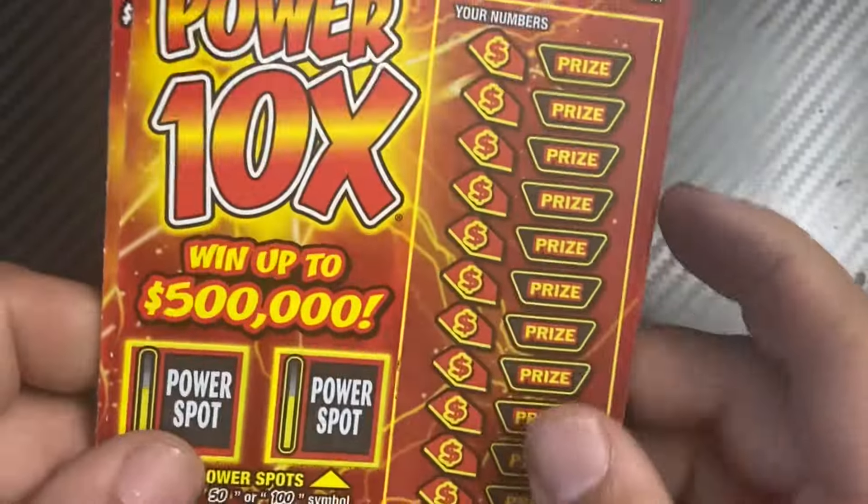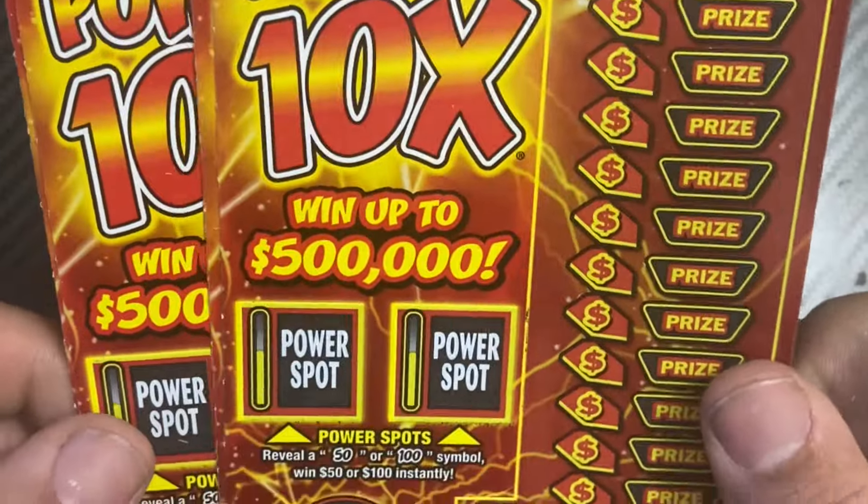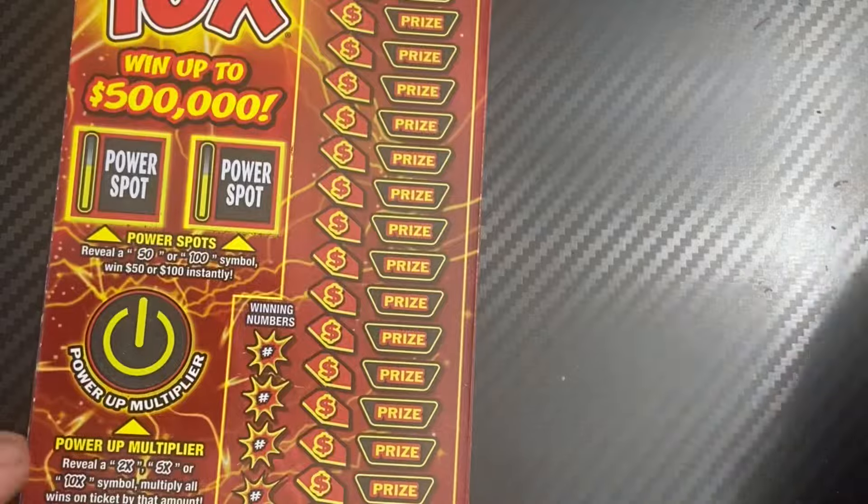Hello everybody, welcome back to the channel. We have a $60 session today on the Jersey Laundry Power 10x — it's an oldie but it's still fun to play.